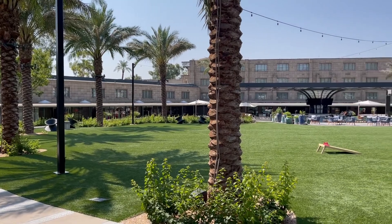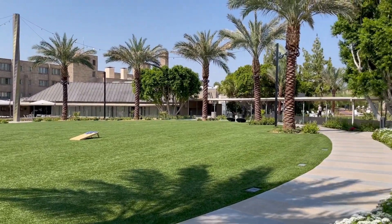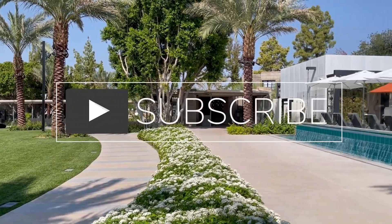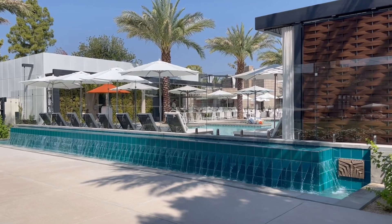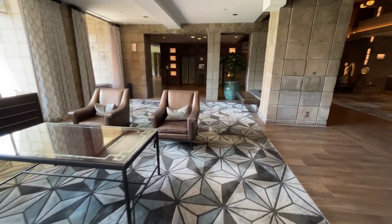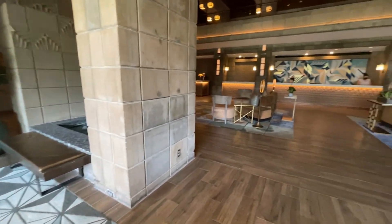And that's all I have to share for now. If you find my videos helpful and have already given me a like and subscribe, I really appreciate it. I hope you will have a wonderful time at the Arizona Biltmore on your stay.